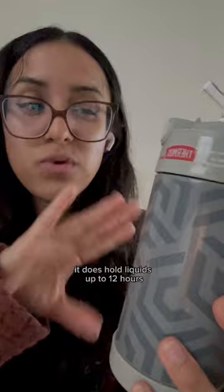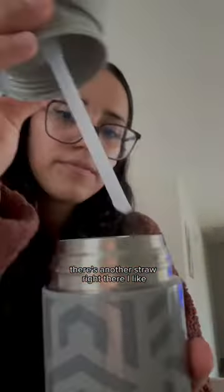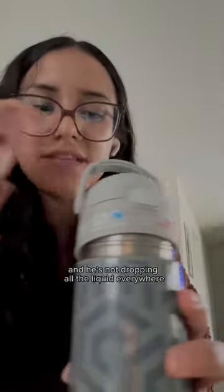My baby loves it. It does hold liquids up to 12 hours at cold temperature. Once you open it, there's another straw right there. I like it — it's very convenient because you can hold it and he's not dropping all the liquid everywhere.